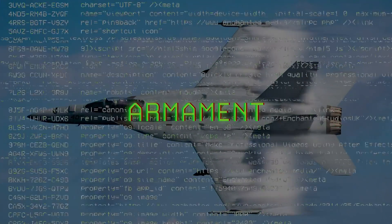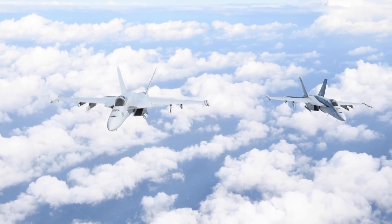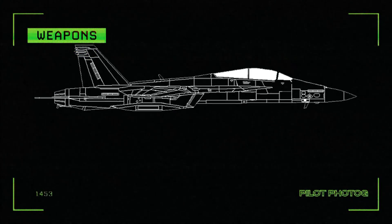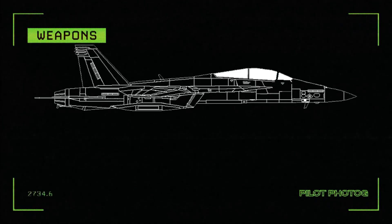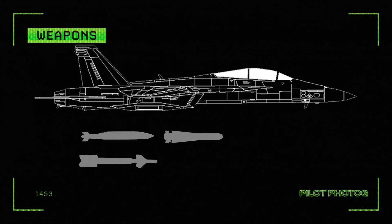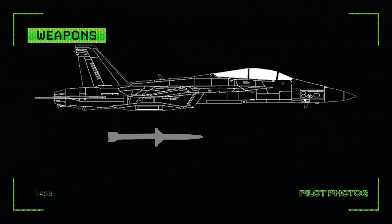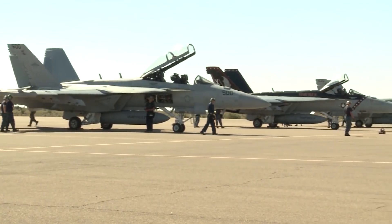The Super Hornet has an incredible array of weapons it can carry, starting with the internal 20mm M61 Vulcan cannon along with 11 total hardpoints. For air-to-air missions: the AIM-9 Sidewinder and AIM-120 AMRAAM. For anti-ship operations: the Harpoon and SLAM-ER. For air-to-ground missions: the Maverick, AGM-154 Joint Standoff Weapon, Paveway Laser Guided Bombs, and Freefall Bombs. For suppression of enemy air defenses, the HARM missile. If there is an airborne munition in the inventory, the Super Hornet can carry it.